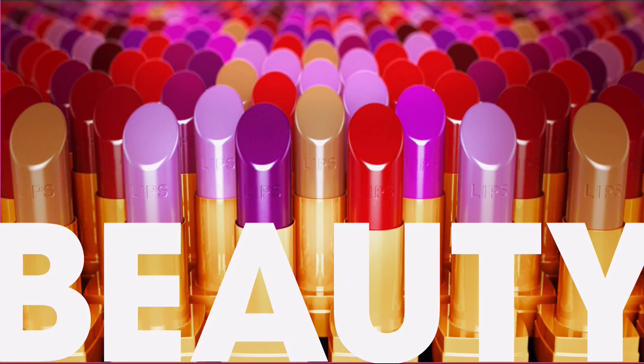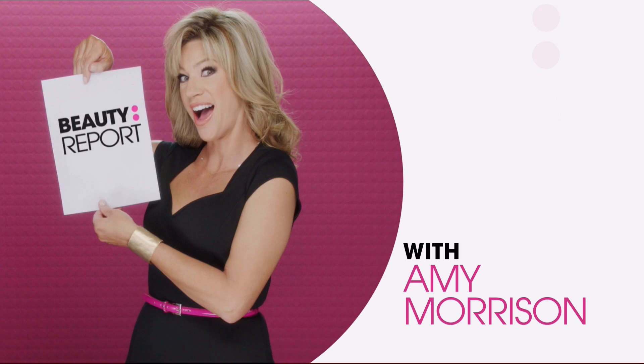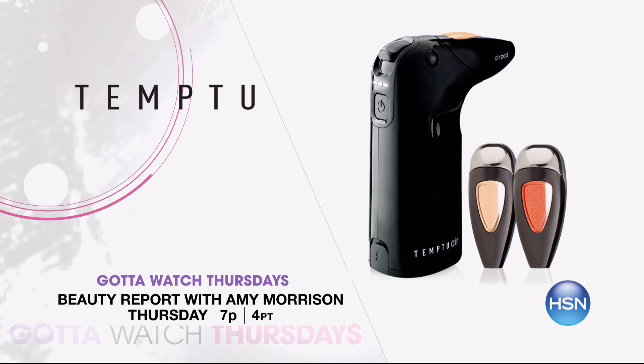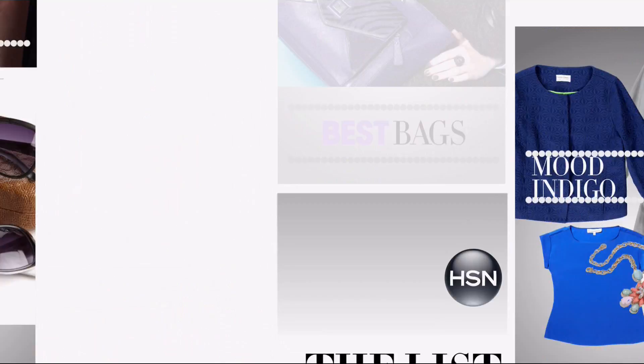And join me, Colleen Lopez, for Gotta Watch Thursdays. It's time to be your best self on Beauty Report with Amy Morrison at 7 p.m. This week, we've got everything you need to look and feel great. Too Faced is here with the today's special Chocolate Bon Bons Four-Piece Collection. And Pry is back with their best-selling ageless throat and décolletage cream in a limited-edition animal print jar. Plus, discover a more radiant look with Temp2 Air Glowing Skin Perfection Kit — a flawless look every time.